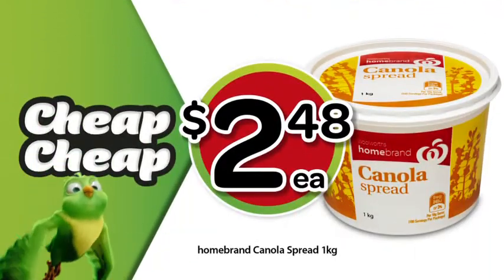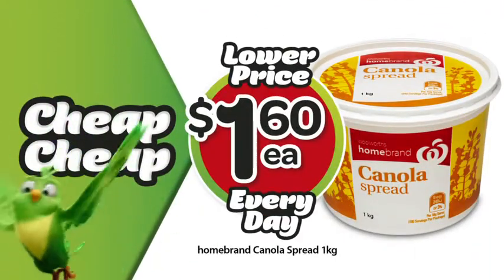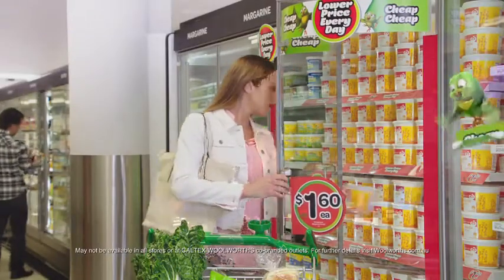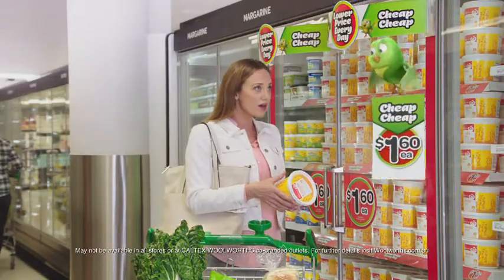A kilo of Woolies Home Brand's canola spread has dropped from $2.48 to $1.60, making it our cheapest canola spread in Australia. Wow, that's cheap! And staying cheap.